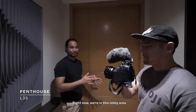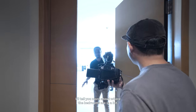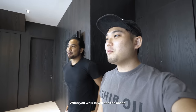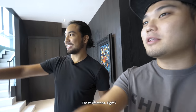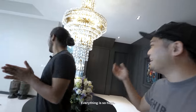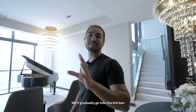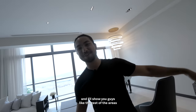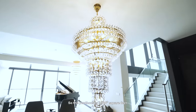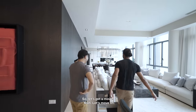We're in the lobby area. This is where the main area is. When you walk in, you see the ocean — that's Sentosa right there. The penthouse is 8,697 square feet, so we've got a lot of things to film. Let's get a move on.